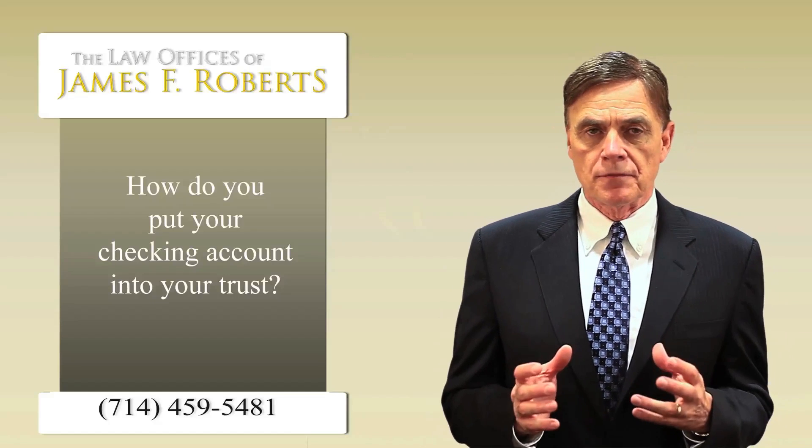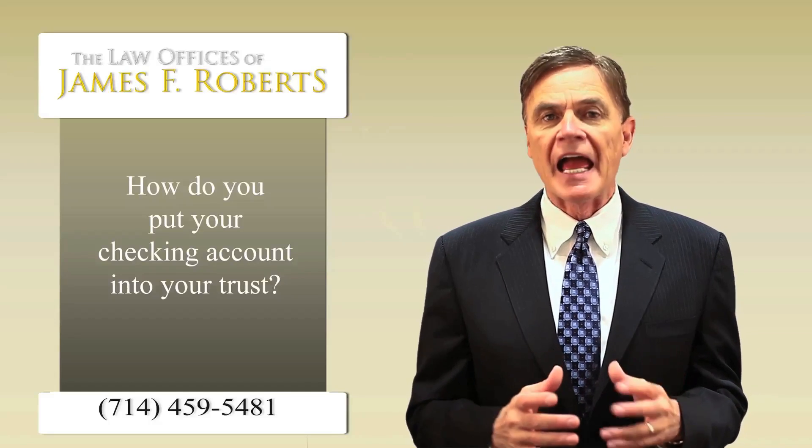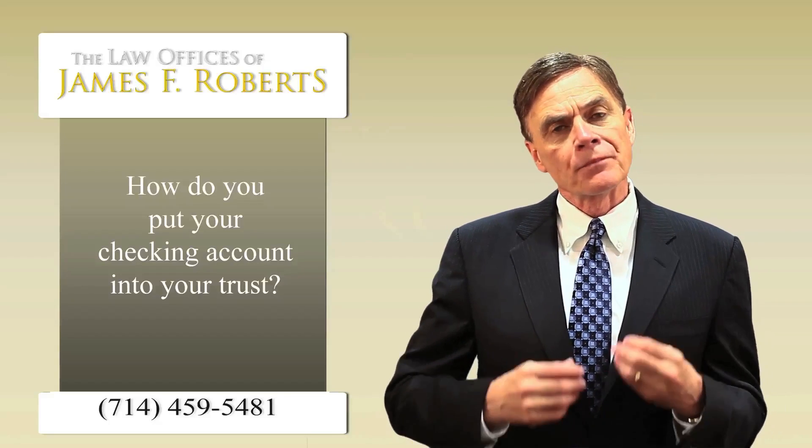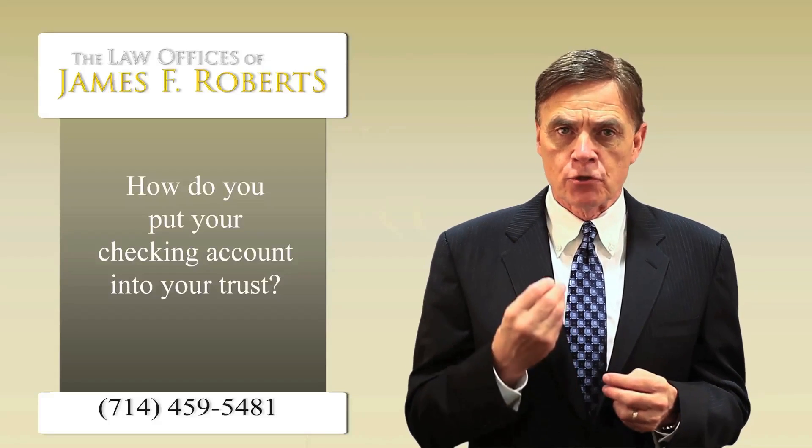One of the questions that I'm often asked is whether to put a checking account into a trust and how to do that. What we recommend to a lot of our clients is that they don't change their checks.